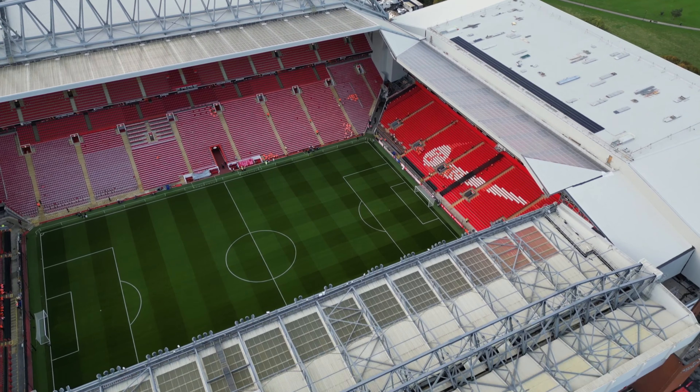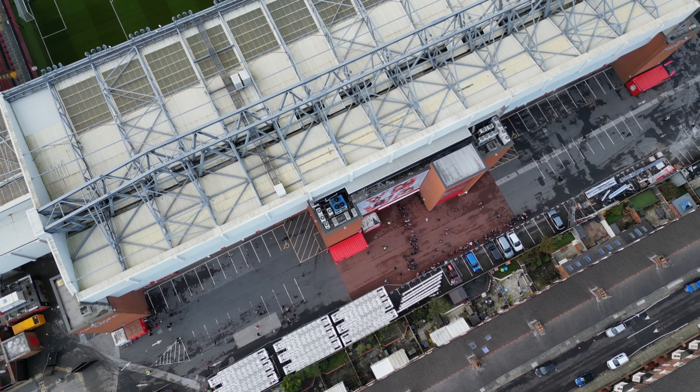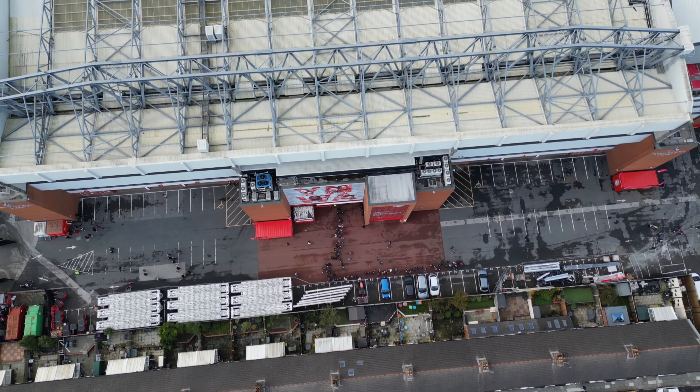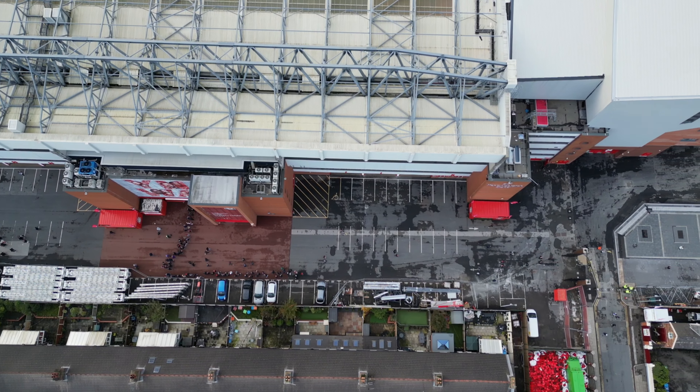I just wanted to come back today to see the bits I missed from my last video, just to show you those. It's going to be a busy site, especially with the game on tonight. Liverpool versus Toulouse, I think it's 8 o'clock kickoff.